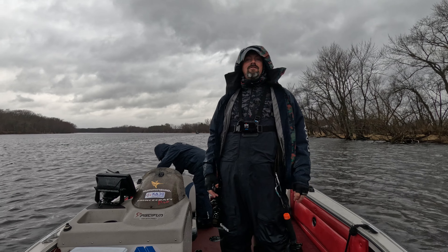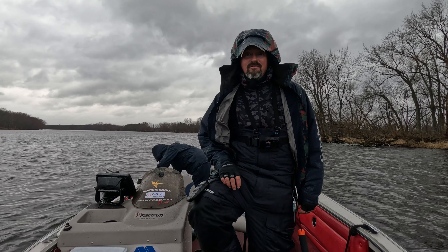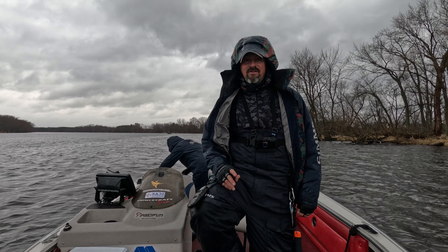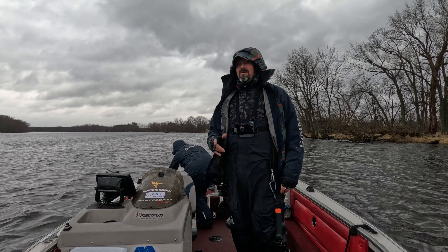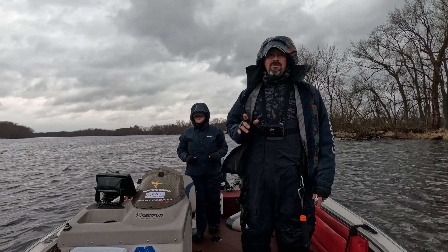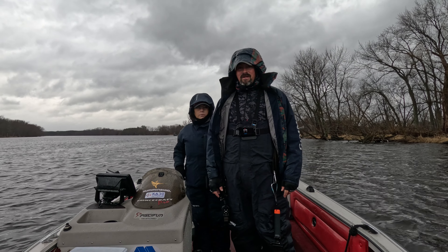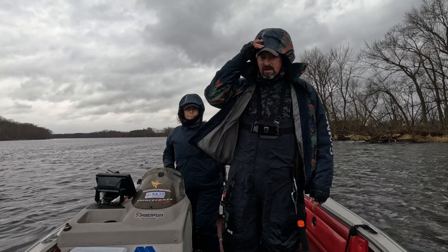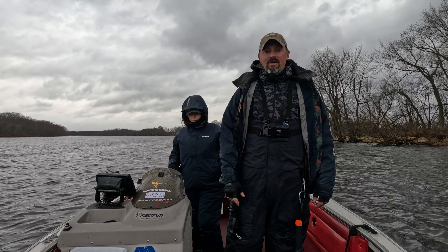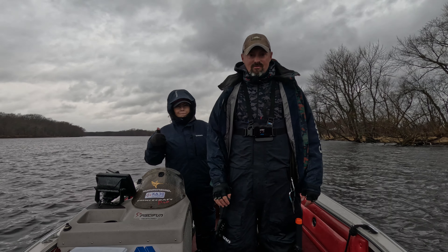That's going to do it for our little trip on a very rainy Sunday afternoon. Got a couple slot fish, a couple legals — a good time. Super windy, but don't be afraid to check shallow using plastics. Live bait isn't your only option this time of year — these fish are getting ready to spawn. Appreciate everyone for watching; if you haven't already, please subscribe and stay tuned for our next video.